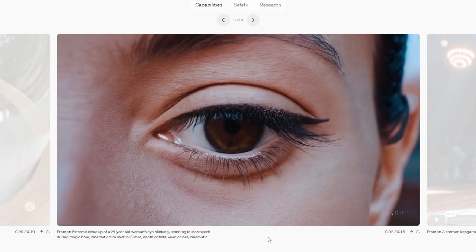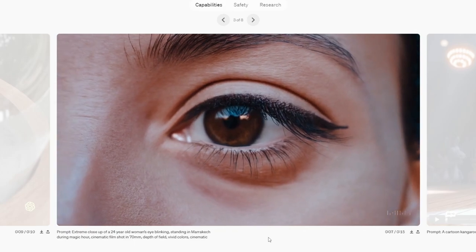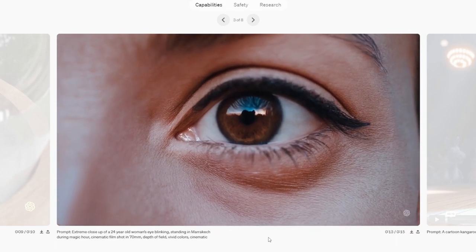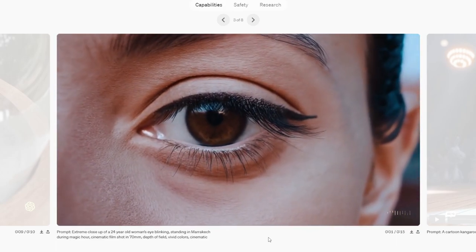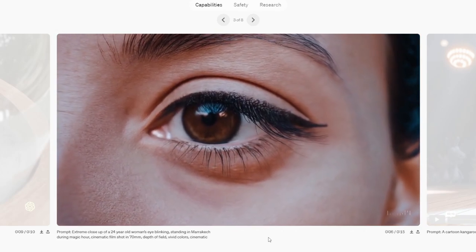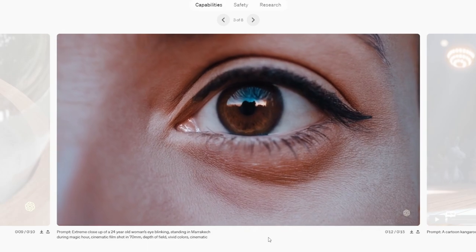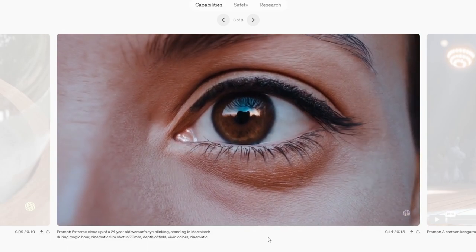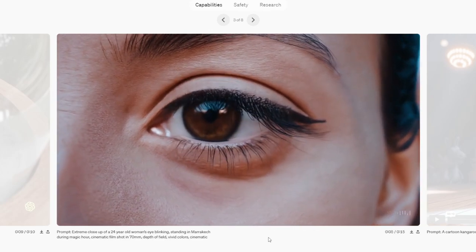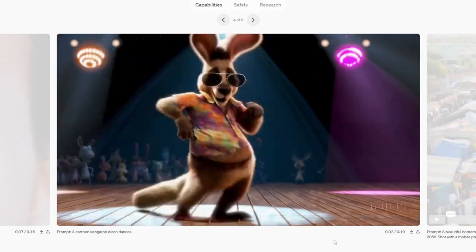Prompt: extreme close-up of a 24-year-old woman's eye blinking, standing in Mariket during magic hour, cinematic film shot in 70 millimeters, depth of field, vivid colors, cinematic. This one's kind of boring to me — there's probably a lot of reference footage of people's eyeballs in the training data, so although it is realistic, it does not impress me. Prompt: a cartoon kangaroo disco dances.